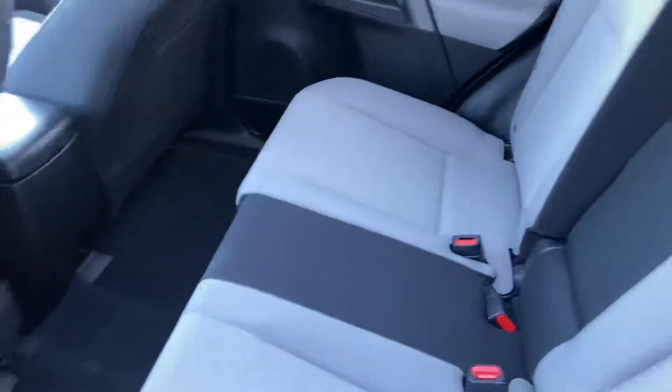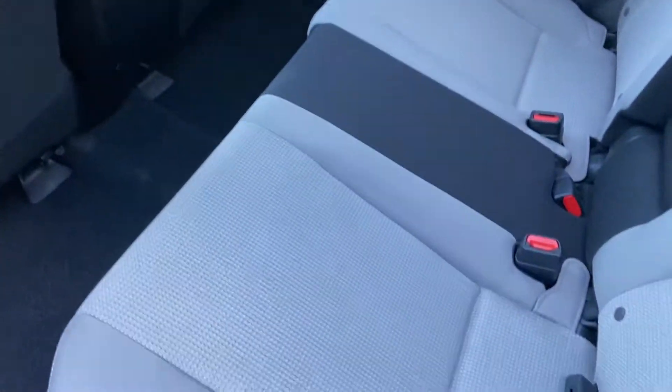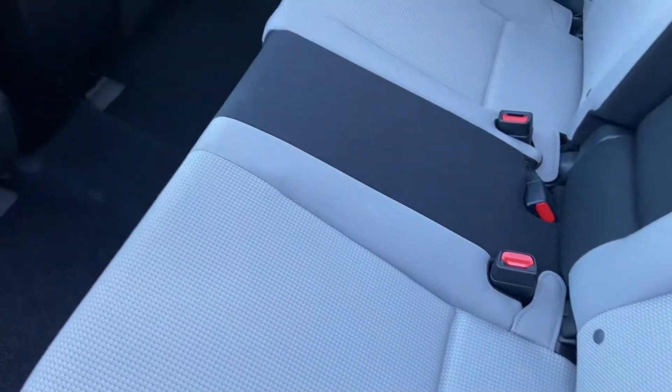Here's the back. Plenty of space back here, and it's really clean too. These gray seats really tell the full story — it seems to be in great shape. I also got the sunroof up top.